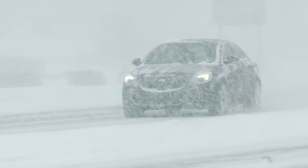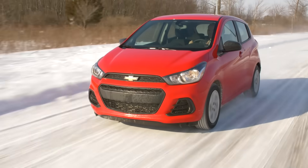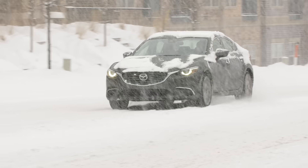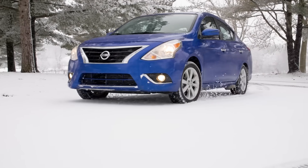Drivers who use winter tires during the winter season know there genuinely is no substitute. The considerable increase in capability through snow, slush, and on ice can help prevent personal injury and property damage, in addition to reducing driving times, tension, and stress. It's why most drivers who use winter tires never go back.